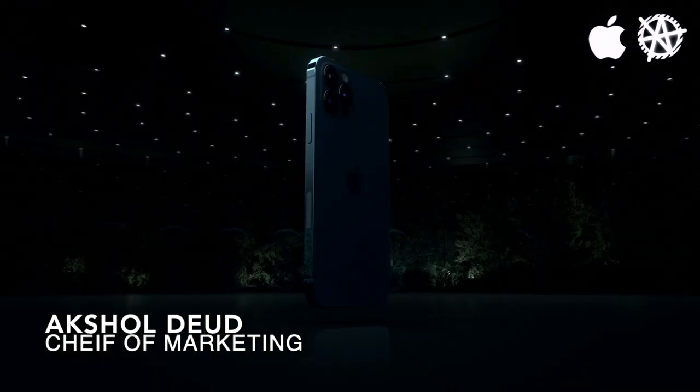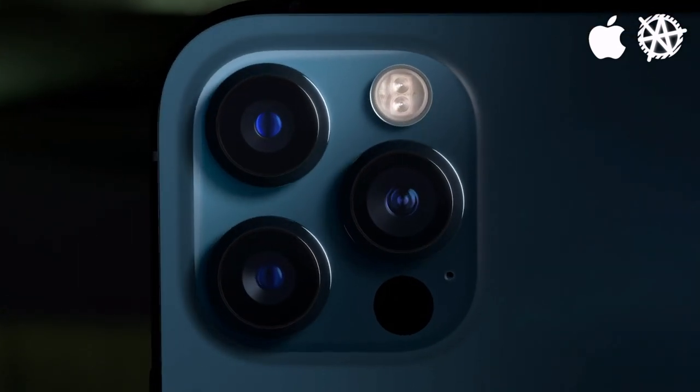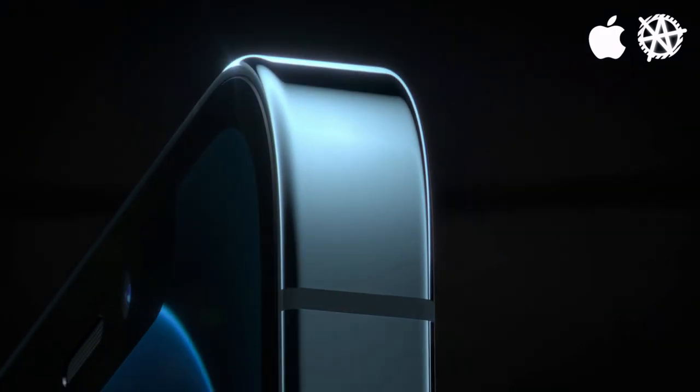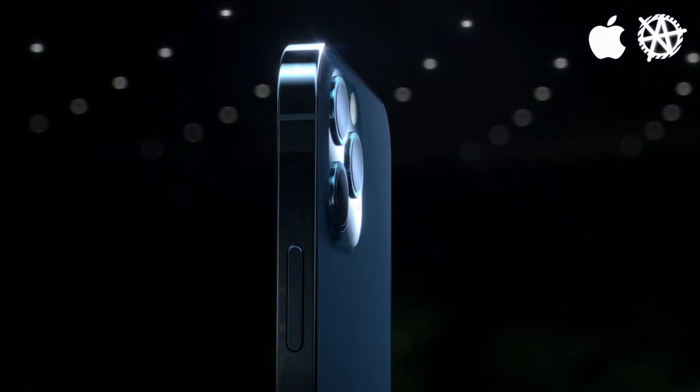Here at Apple, our goals have always been one. We tried to aim to create the world's perfect smartphone with no flaws and no imperfections. This year, making the iPhone 12 Pro, we have partnered with XI-TECH to provide the best user experience.